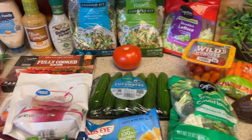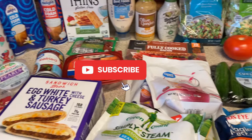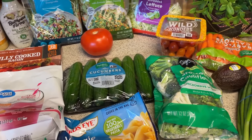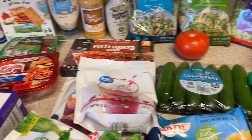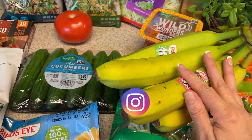Hi guys, welcome back to my channel and welcome back to another grocery haul. I don't really have a meal plan for you this week — I'll tell you my plan as I go along. I'm just using up things in my freezer and pantry, so I just had to pick up a few filler things to fill in between. Let me go ahead and show you what I got.